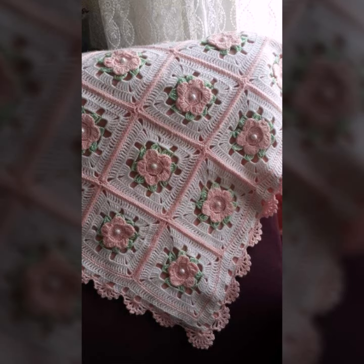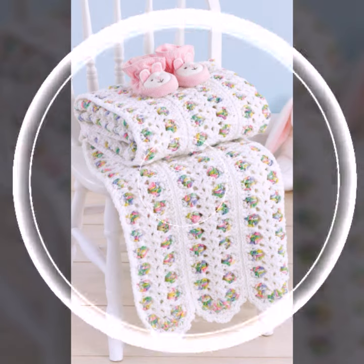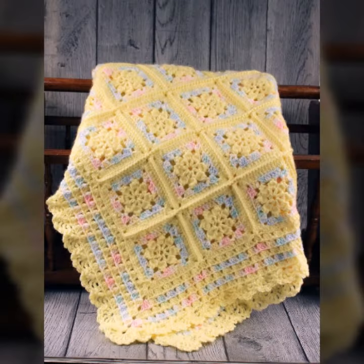Beautiful color combination contrasts, stylish designer ideas — you can see soft and beautiful crochet knitted blankets for your sweet babies.